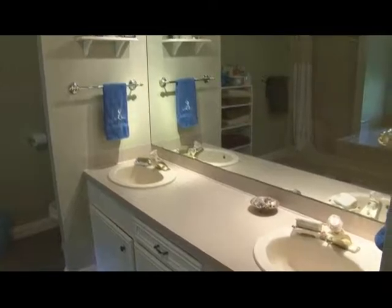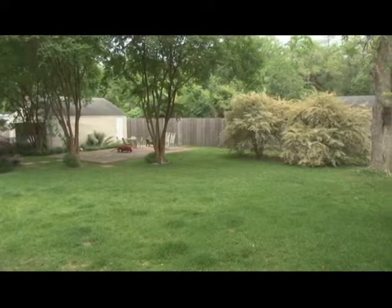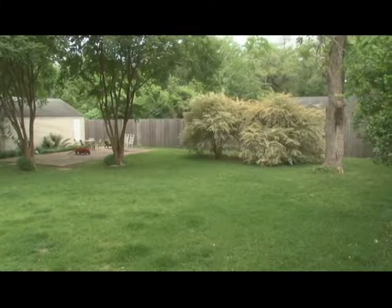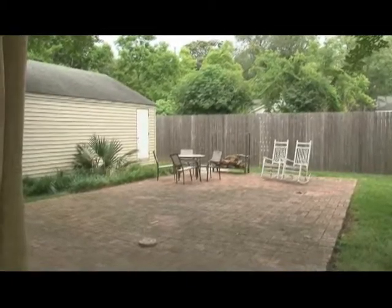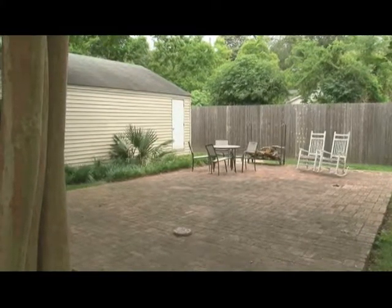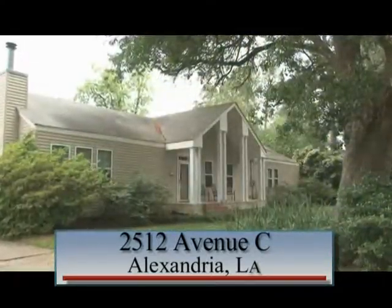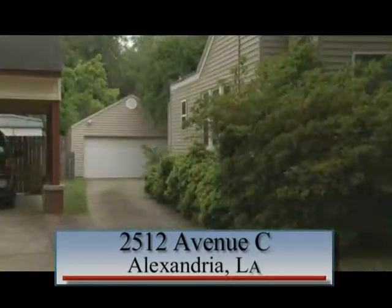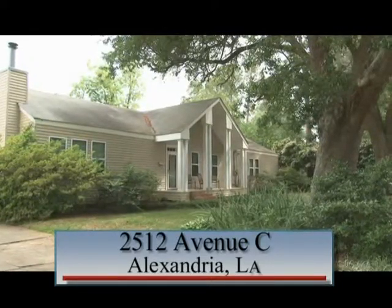The master bath has double vanities, a raised jetted tub, and a separate shower. This closet has plenty of room for him and her with organizers, shelving and drawers. The serene backyard offers large trees for shaded areas and room for a pool. There are also covered areas as well as open sitting areas for entertaining family and friends. Additional features of this home include a new roof, two new hot water heaters, two new heating and cooling units, new doors, new windows, an enclosed garage, security system, and landscaped gardens. Call today to view this home and enjoy the updates the owners have made.